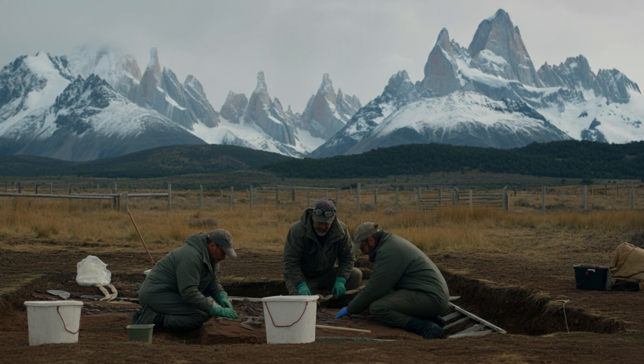We can actually figure out what this tadpole was eating 161 million years ago just by looking at its gill bones. By analyzing the structure of the hyobranchial skeleton and looking for wear patterns, scientists can infer what kind of food the tadpole was filtering from the water. It's amazing how much information we can extract from a single fossil — like being a detective piecing together clues from the past.